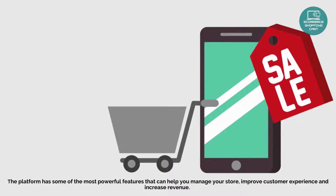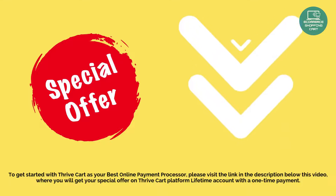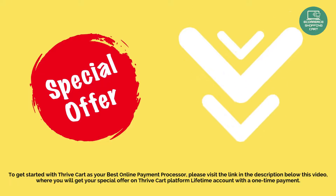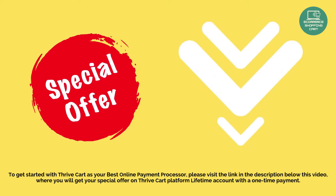To get started with ThriveCart as your best online payment processor, please visit the link in the description below this video, where you will get your special offer on a ThriveCart Platform Lifetime account with a one-time payment.